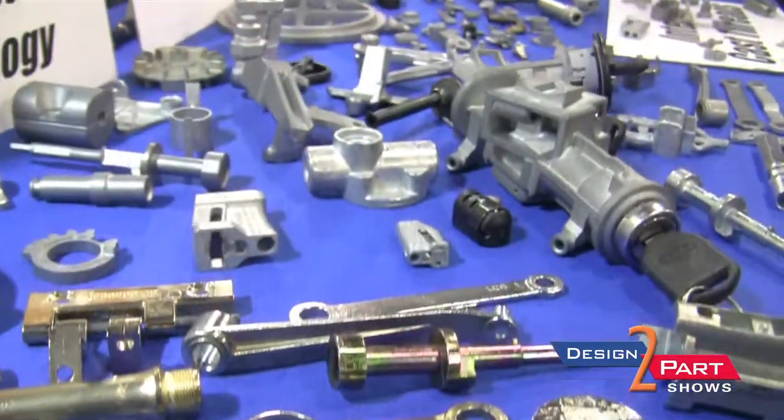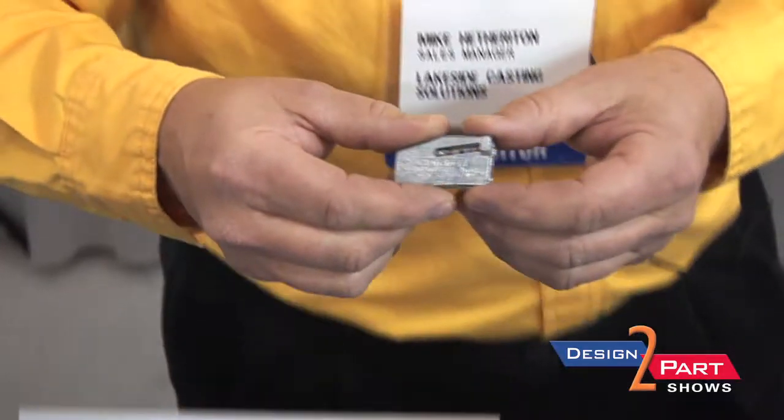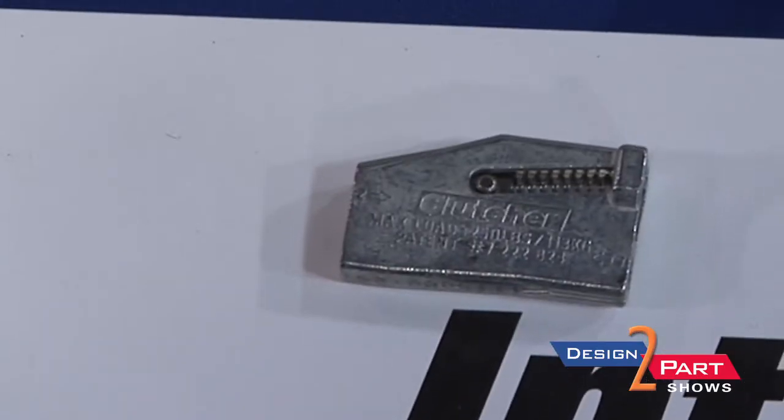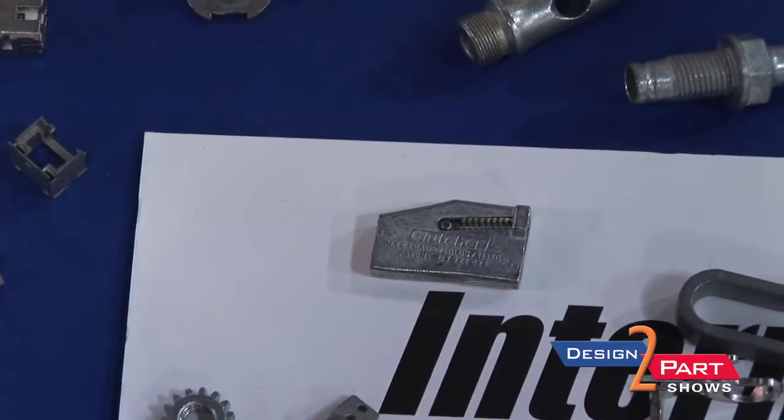We like to offer several different options to our customers when they bring a project to us. This part here was actually being manufactured in India, and we actually redesigned the whole part for the customer, reducing costs and allowing them to get more market share on this product because it does have some competitors. They came to us because they wanted to bring it back to the States — they were having problems with consistency and quality overseas.